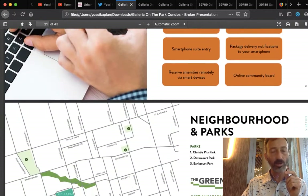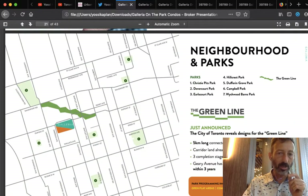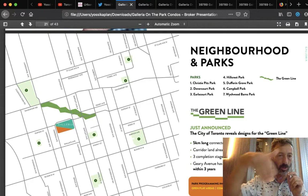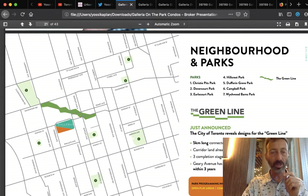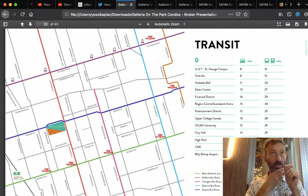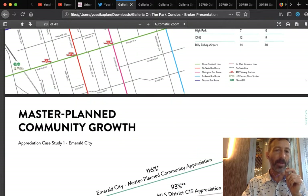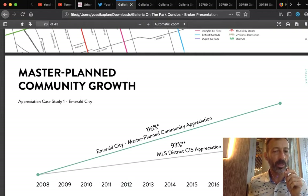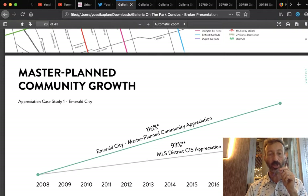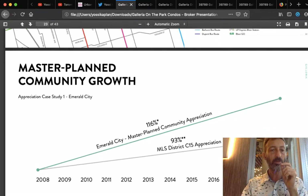Here's the neighborhood and park. This green piece called the Green Line was just announced by the City of Toronto — a five-kilometer connected park starting at Geary and connecting to Caledonia. The project will take five to ten years to complete. Transit-wise, you can hop down to Bloor and the subway, or go up to St. Clair for the streetcar. Emerald City, built by Elad about ten to twelve years ago, is one of the highest appreciated communities in the area — appreciating over 20% more than the average in District C15.